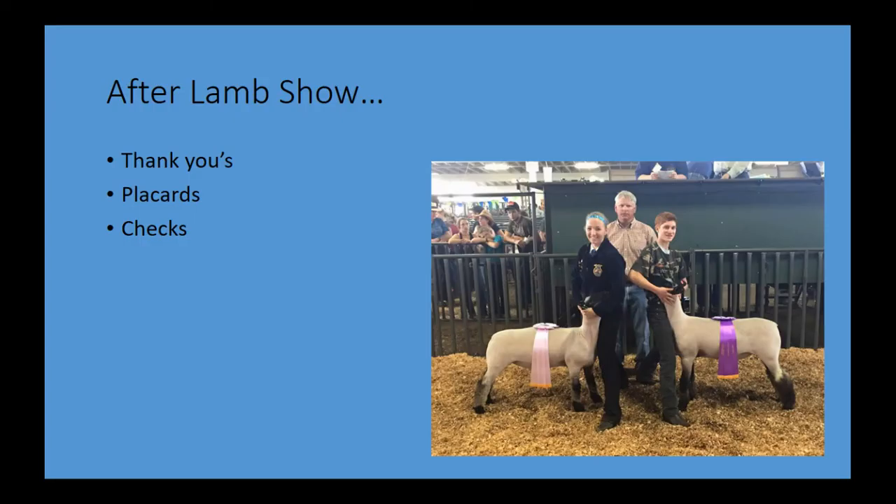After Lamb Show — this part's really short. We ask you to drop off those thank yous; they'll be sent and mailed with the placards this year, due to limitations on how many people can be at the OSU Extension office. This is how we did it for fair last year. You are welcome and encouraged to also drop off a personal thank you directly to your buyer — there's nothing wrong with them receiving two from you. Once placards are sent out and money is collected from buyers, checks will also be mailed out or distributed to exhibitors.